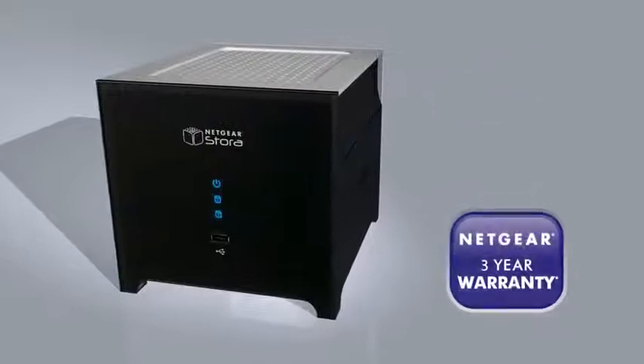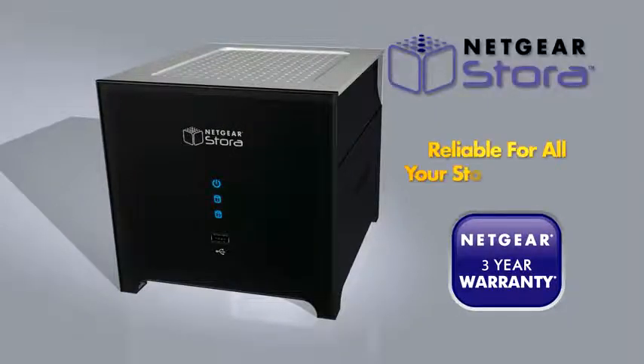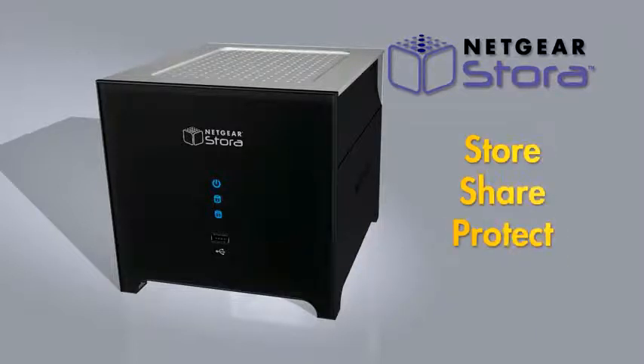Backed by a three-year hardware warranty, the Netgear Stora is built to be reliable for all of your storage needs — perfect for storing, sharing, and protecting all your digital content. Netgear: connect with innovation.